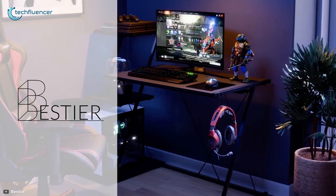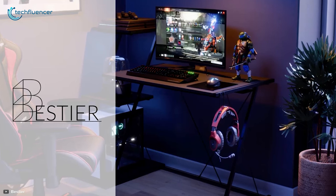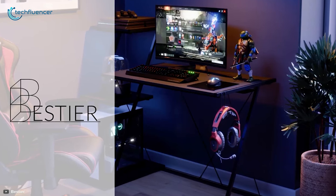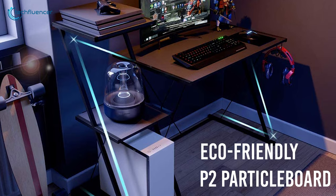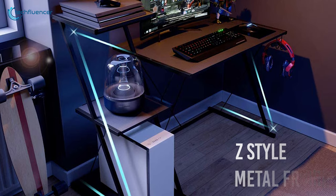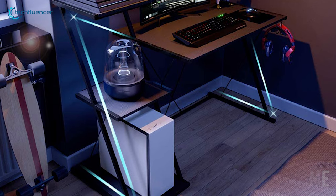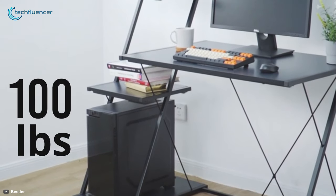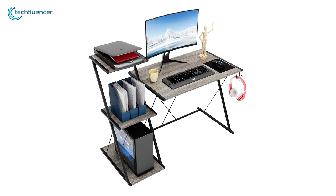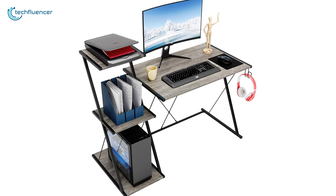Coming up at number 5, we've got the Bestier Gaming Desk, which features a simple yet effective design to enhance your work efficiency. It's constructed with an eco-friendly P2 particle board and sturdy Z-style solid metal frames to ensure maximum durability as well as stability. This desk can bear more than a hundred pounds and has enough space for your monitor, keyboard, mouse, action figure, and a separate headset hook.